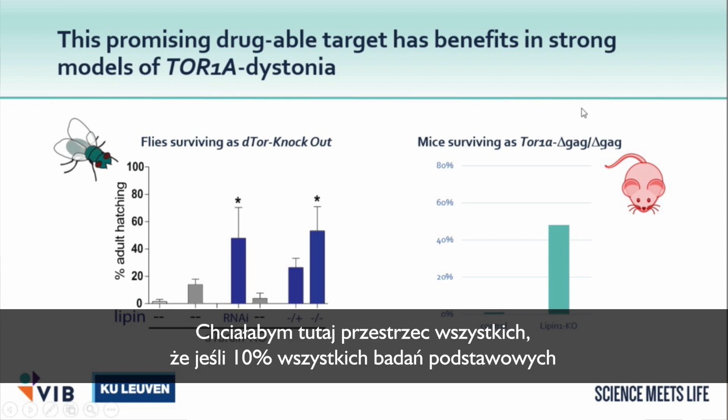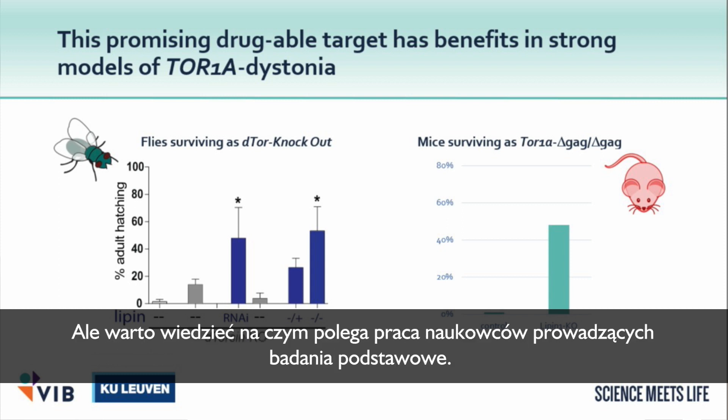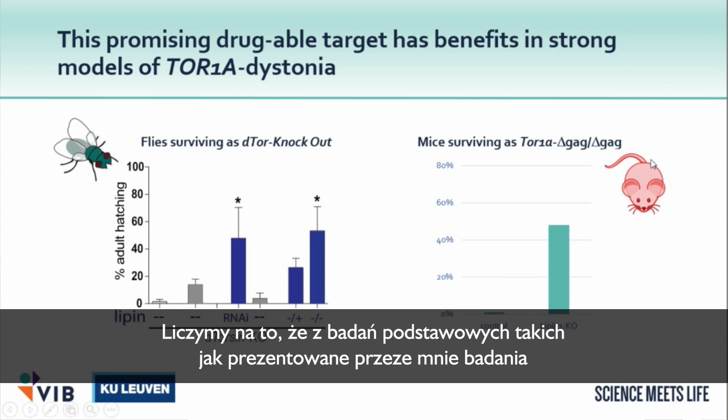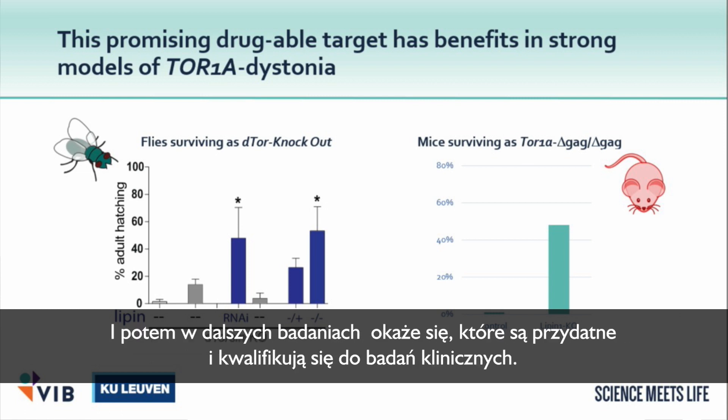To warn you: if 10% of basic research makes it through to the clinical stage, that's already considered a high number. This gives you a flavor of the types of things basic researchers do. What you hope for is 10 different drug targets emerging from basic research like this, and then as you pursue them, you see which ones are useful and some move through to the clinic.